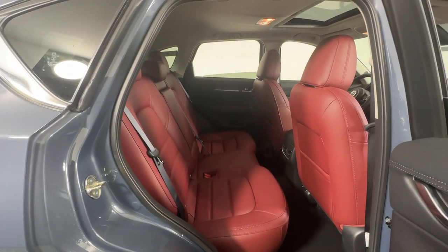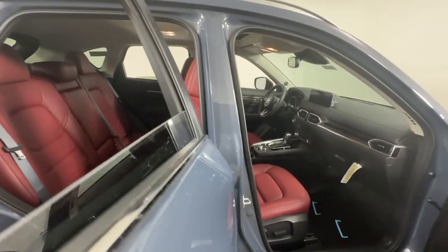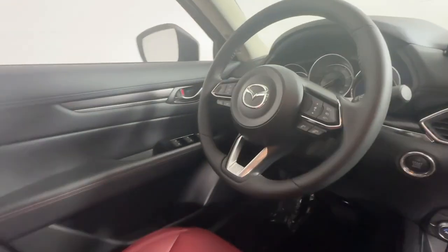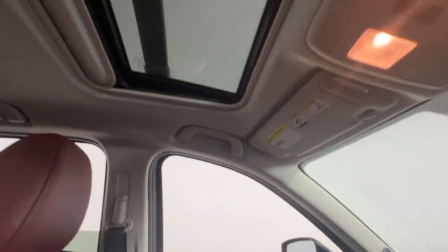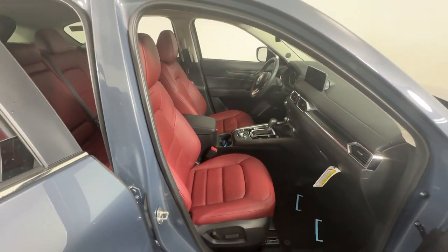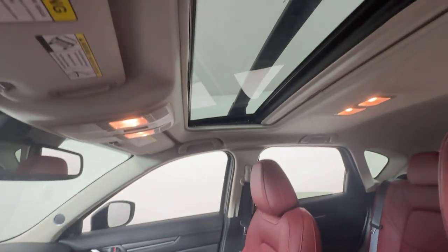These are just some of the great options this vehicle comes with: Apple CarPlay and/or Android Auto, keyless entry, moonroof, backup camera, power passenger seat, power liftgate, dual-zone AC, steering wheel audio controls, power driver seat, and alarm.